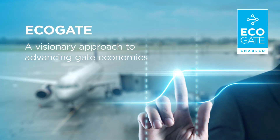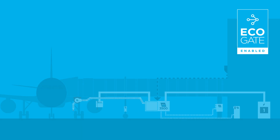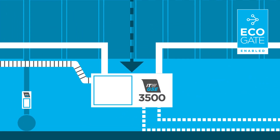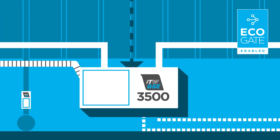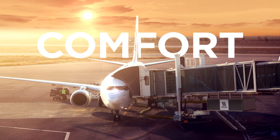The 3500 forms the centerpiece of EcoGate, ITW GSE's approach to unlocking next-level efficiencies by linking units together in an integrated system. The communication and power distribution technologies that EcoGate depends on are hosted in the 3500 PCA.